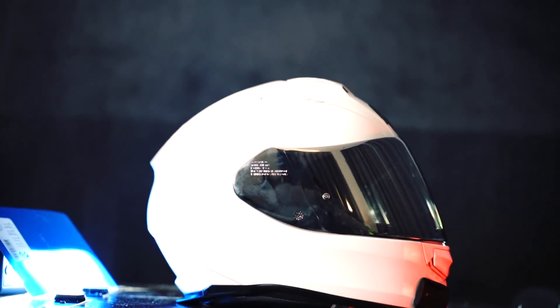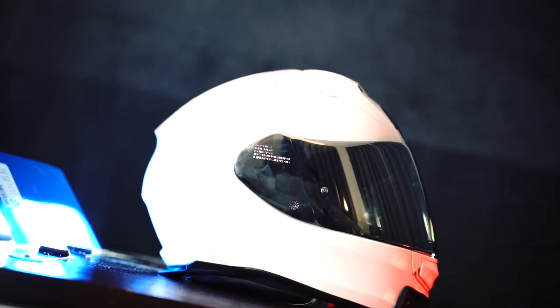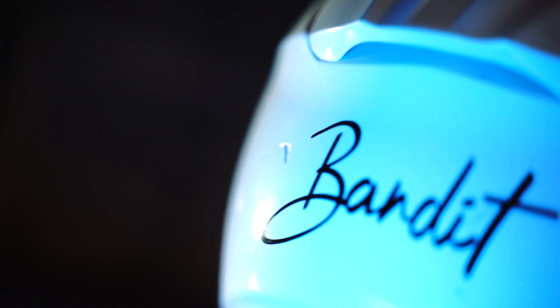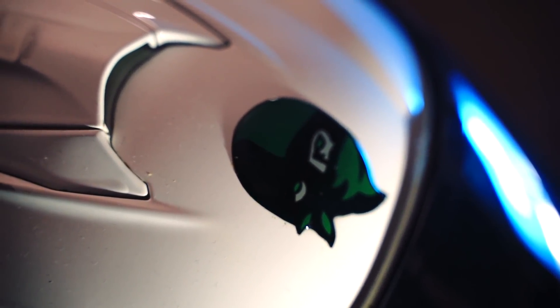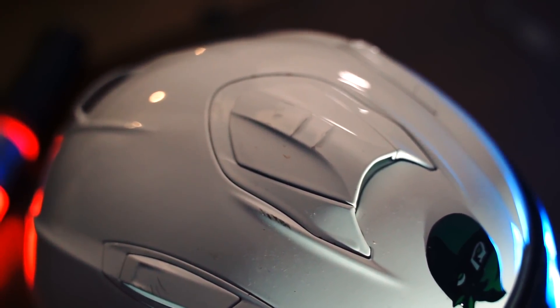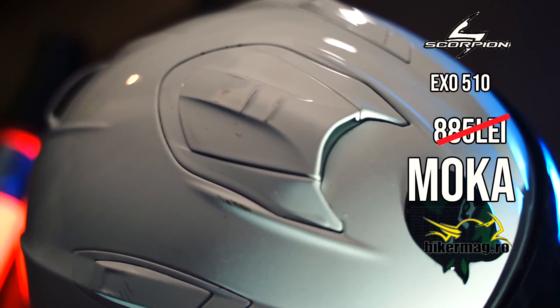The Scorpion EXO 510, the helmet I wore for 2 years, is a brilliant helmet but quite noisy at speeds above 120 km/h, and the visor isn't really made for a sport bike. Mine was also getting quite old, so it was time to change it. I dropped it, hit it, threw it around — I didn't take great care of it. Price: free, received from bikermag.ro, and it stayed with me.